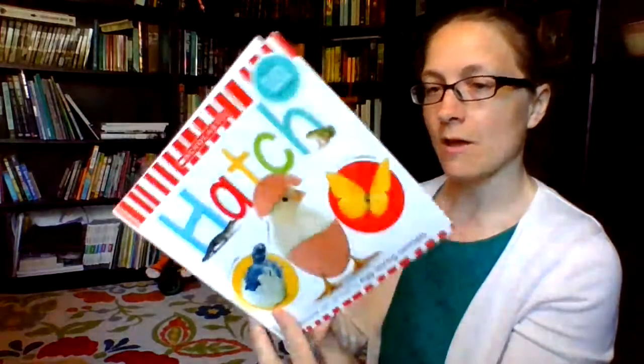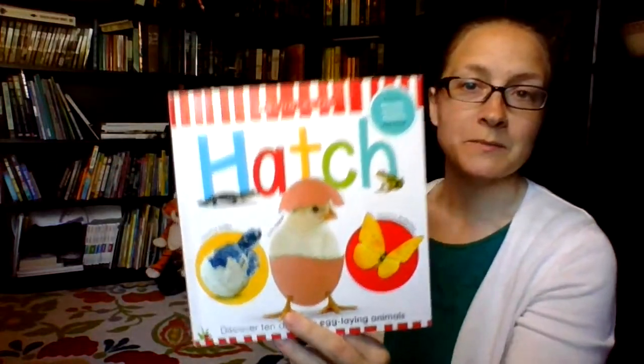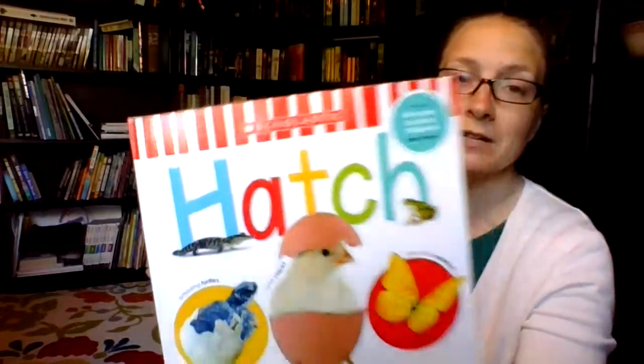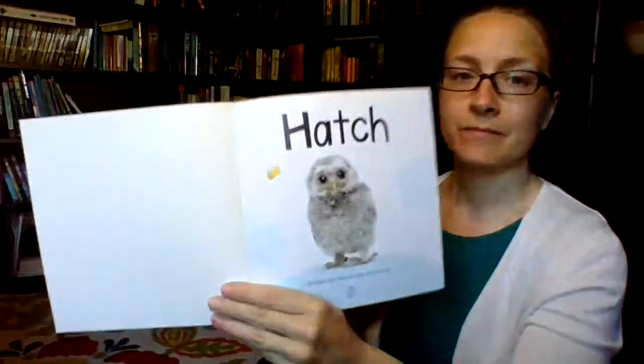Let's get started with our book. The first one is called Hatch, written by Alexandra Robinson. This one has some smaller pictures, so I'm going to hold the book a little bit closer and actually use my screen to read some of the words so you can see the little pictures. Isn't that a cute one — Hatch.